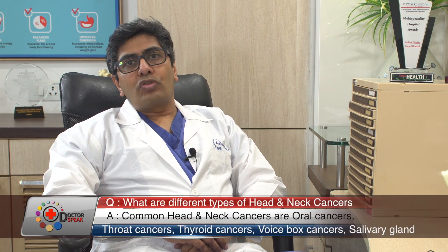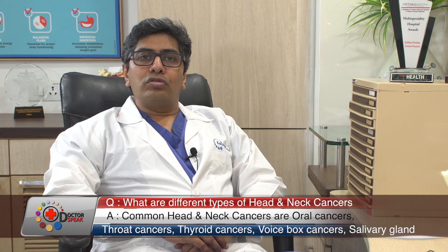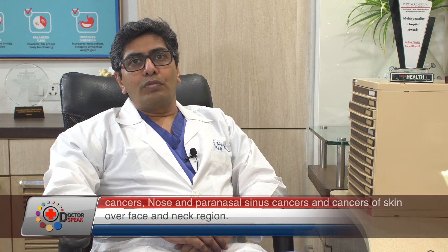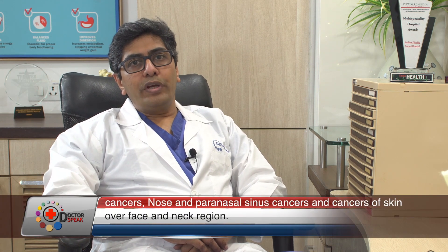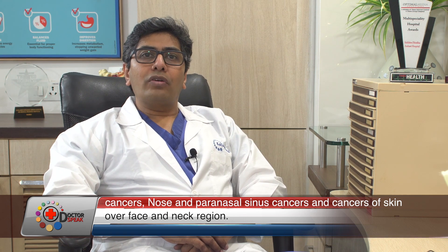Open conventional treatment of these cancers leads to significant structural, that is cosmetic, deformity. Not only that, it causes a lot of functional problems — that is problems with speech, problems with swallowing, problems with chewing, even mouth opening. All of this has an impact on the quality of life of our cancer patients.